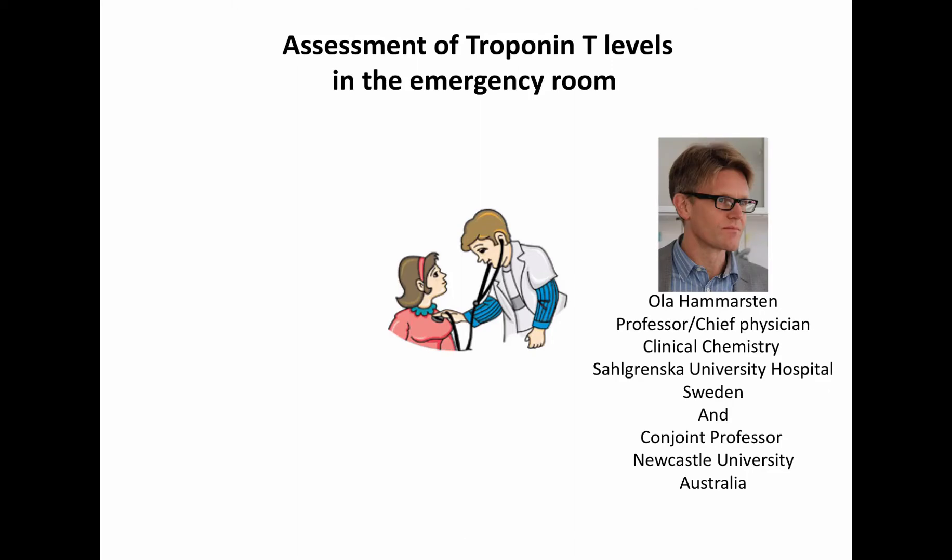My name is Ola Hammerstein. I'm a professor and chief physician at Clinical Chemistry and responsible for the Troponin Clinic in Gothenburg, Sweden.